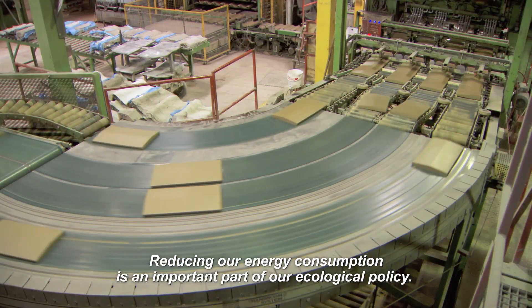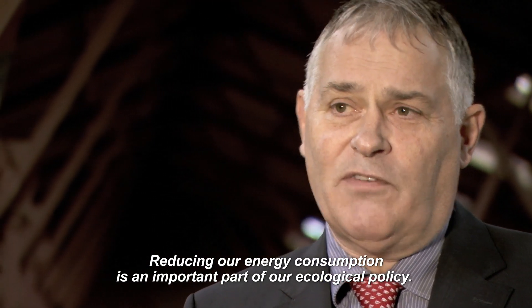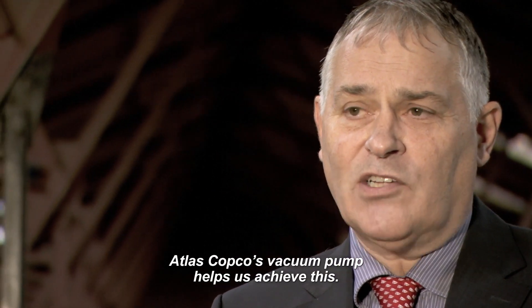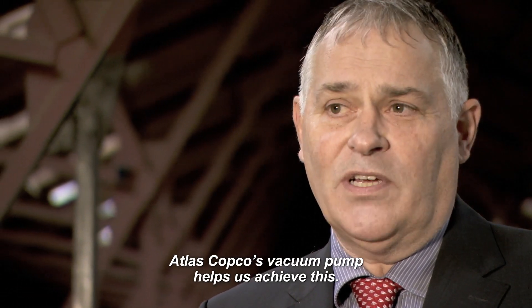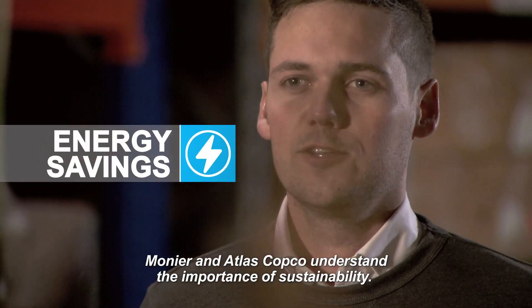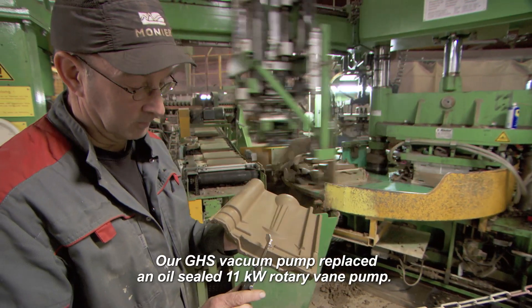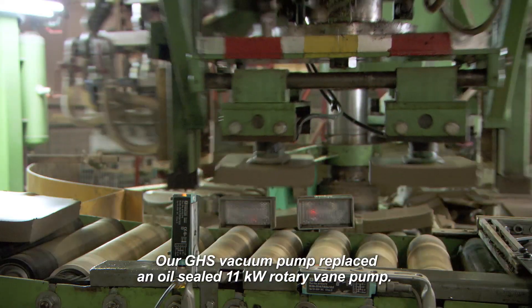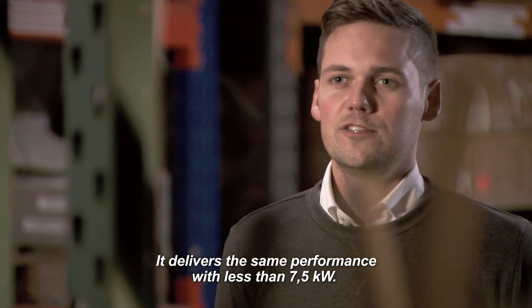Reducing our energy consumption is an important part of our ecological policy, and Atlas Copco's vacuum pump helps us achieve this. Monier and Atlas Copco understand the importance of sustainability. Our GHS vacuum pump replaced an oil-sealed 11 kilowatt rotary vane pump, delivering the same performance with less than 7.5 kilowatts.